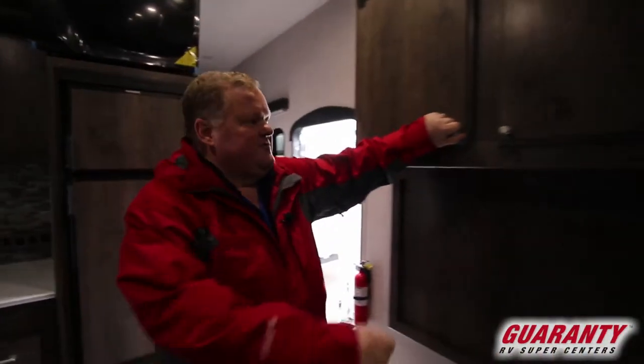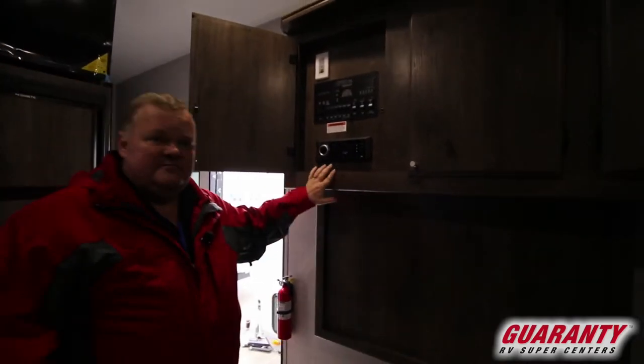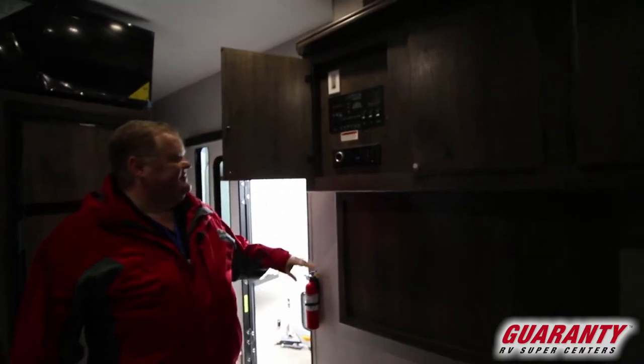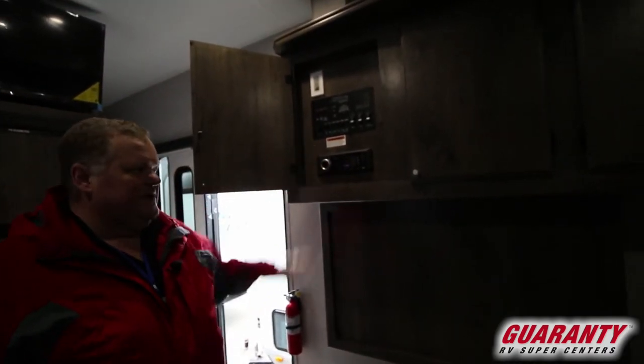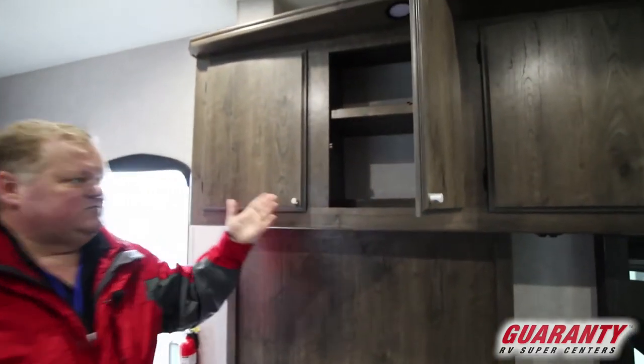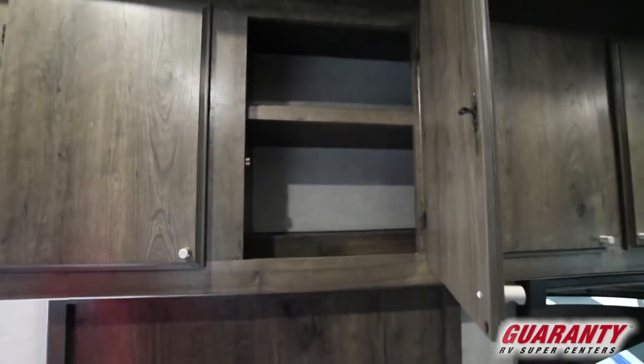Lots of storage throughout. This first unit is your entertainment system. You'll notice in the back there's a large entertainment system, and right above my head there's another TV — all controlled from here — and there's tons of storage. Here's an example of what one of the storage compartments looks like.